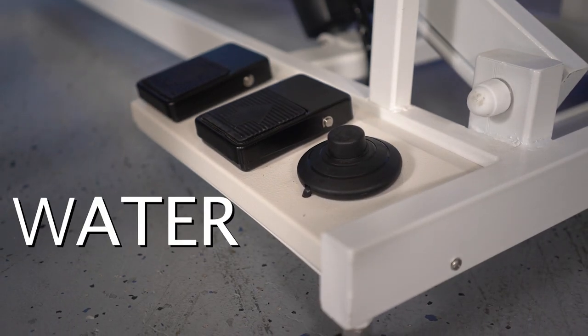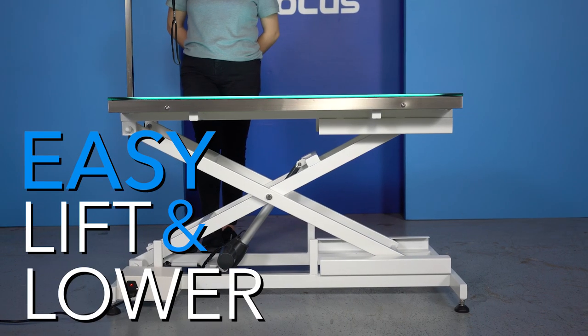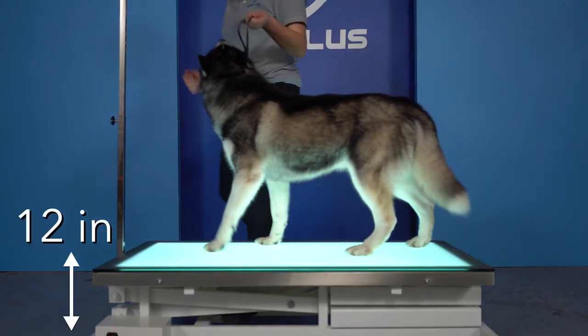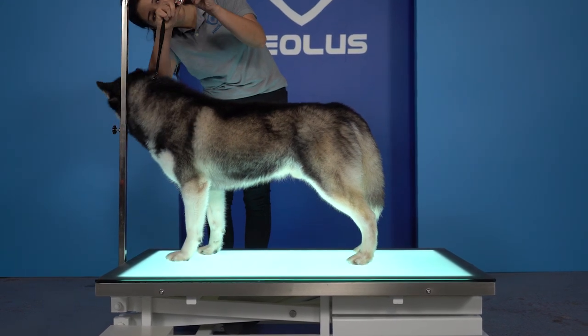With longevity in mind, we have designed this table with water-resistant pedals, making this grooming table easy to raise and lower no matter how full your hands are. Fully lowered, this grooming table only measures 12 inches high, making it extremely easy for animals to stand on and off the table.